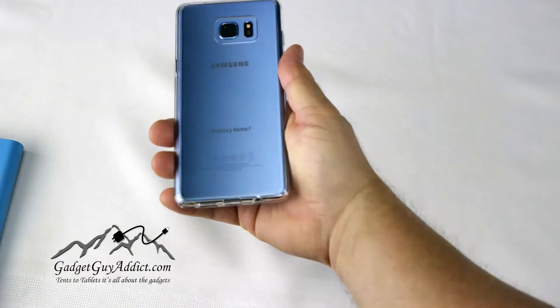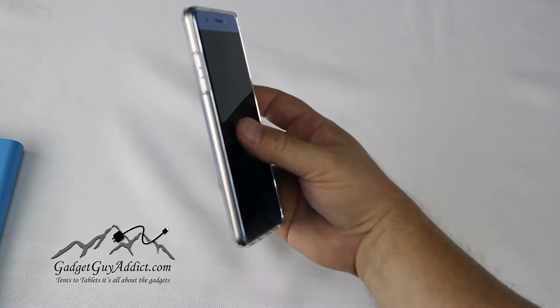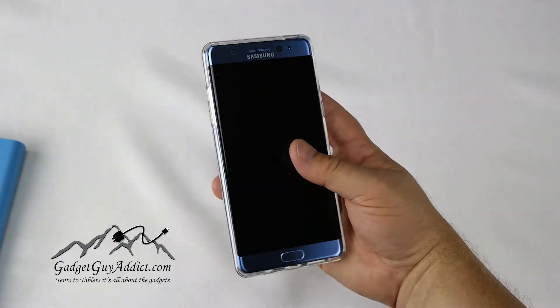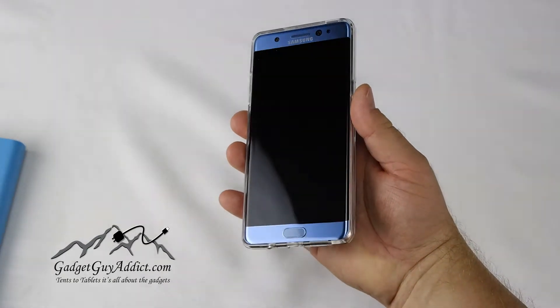One of the issues I found with some of these other clear cases is that while they may be clear, the TPU is very pliable so it doesn't stay on the phone very well. But this one attached to the phone looks great.